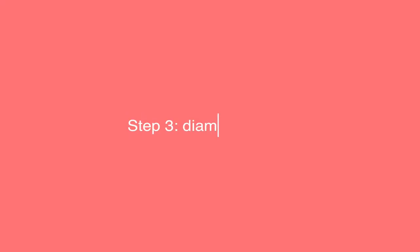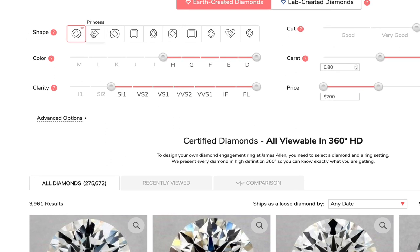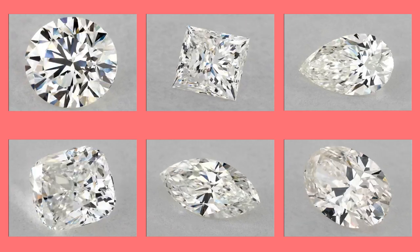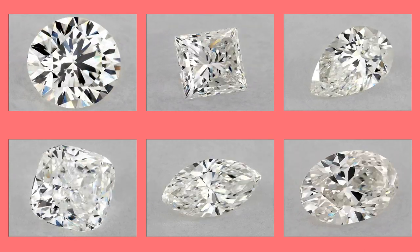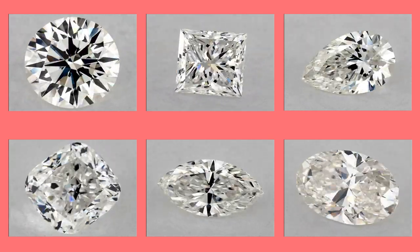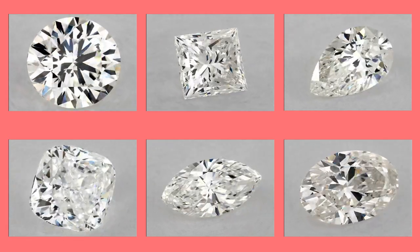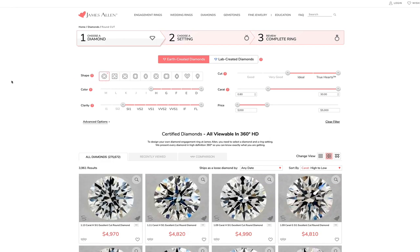The next step is to choose your diamond shape. You need to find out what diamond shape your loved one wants. This is, of course, a matter of taste. Some want the classic round shape, which is the most common one, while others prefer different shapes — also known as fancy shapes — such as princess cut, cushion, oval, and others. Note that different shapes have different pricing. Usually, round shapes cost more than fancy shapes, but not significantly. For our example, I will look for a round diamond.